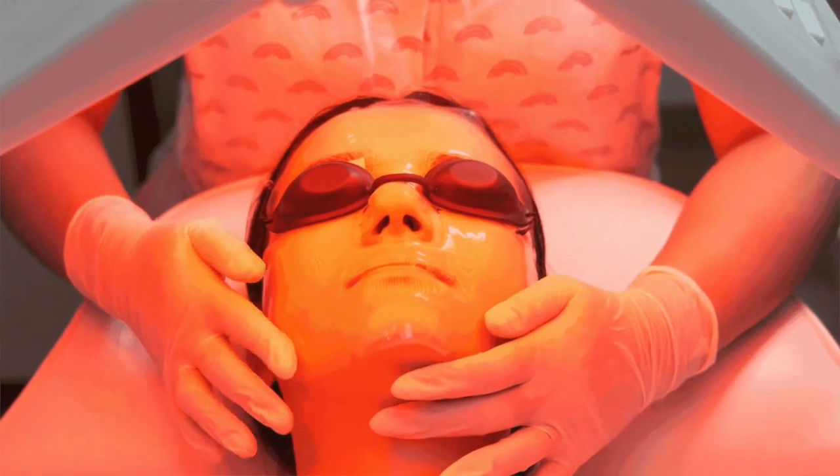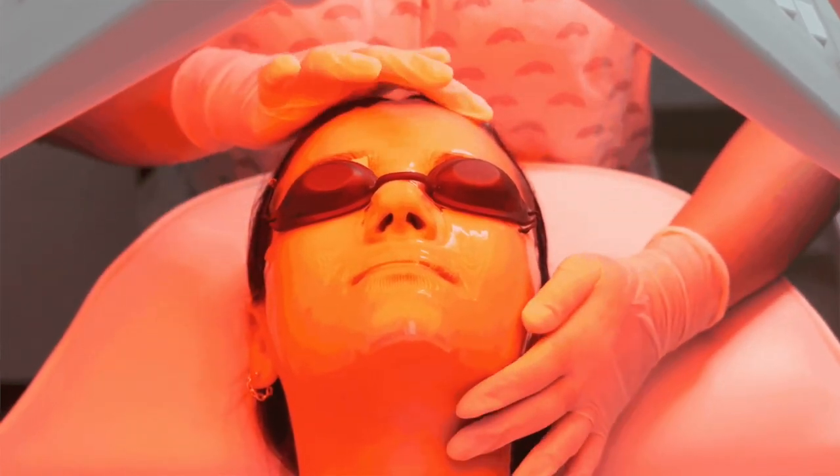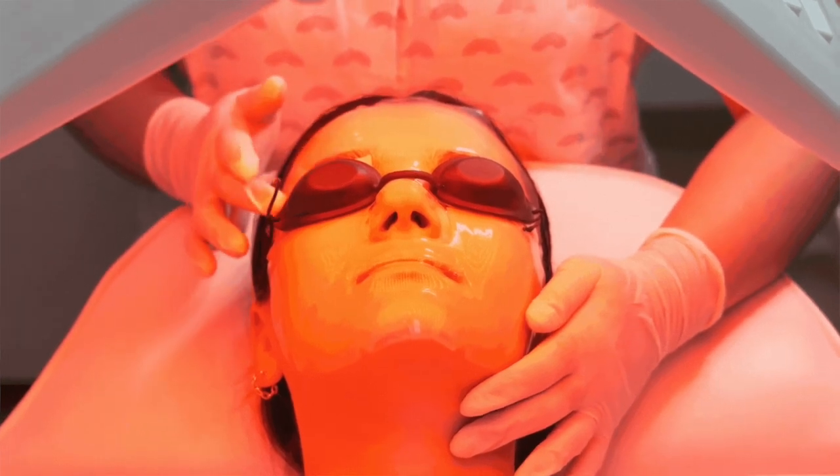I obviously like my devices here. My LEDs are very powerful, so patients get a lot of bang for their buck. They usually feel immediately better. If they're coming in for a really itchy rash and I put them under the red light, I know that they're going to get better pretty quickly.